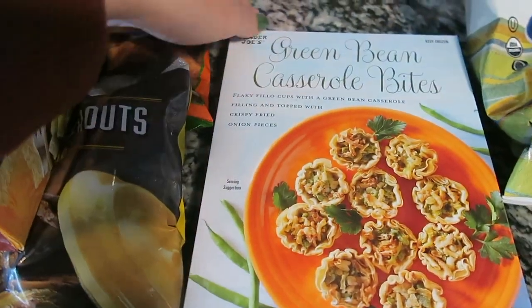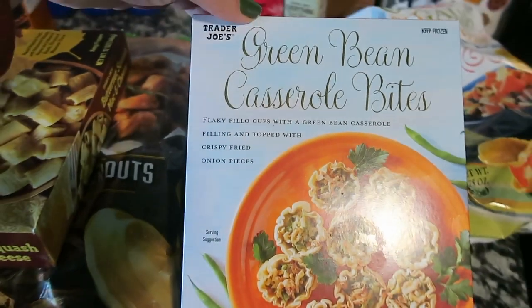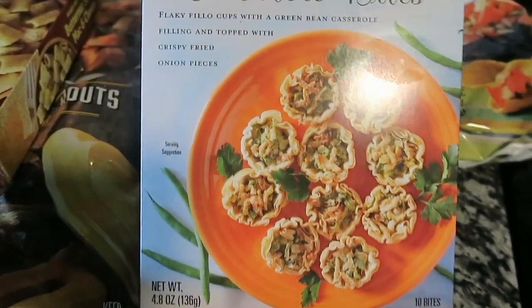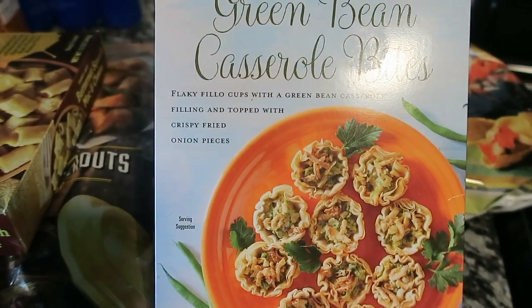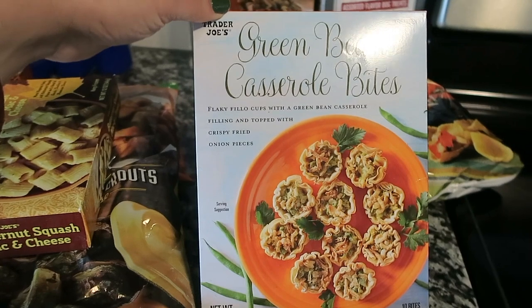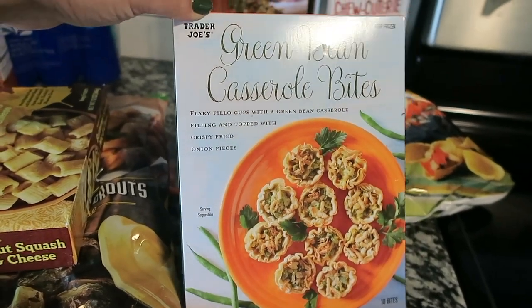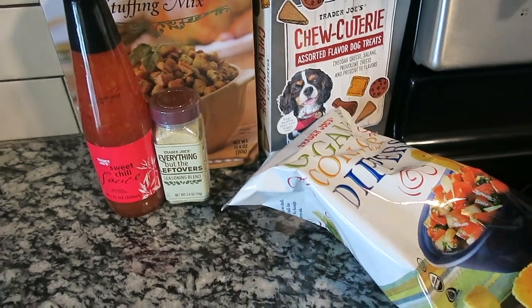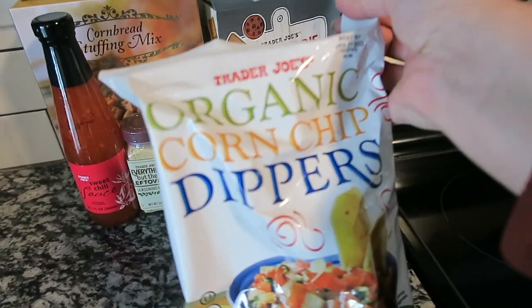I also got the green bean casserole bites. Never tried these before, but they're super cute and they look really good. I'm going to make those for our Halloween extravagant dinner. Green bean casserole bites — yum!